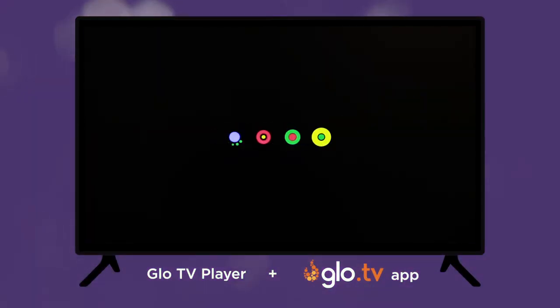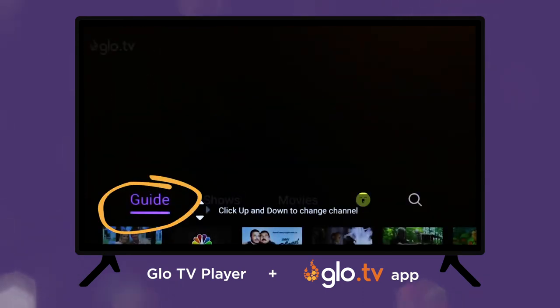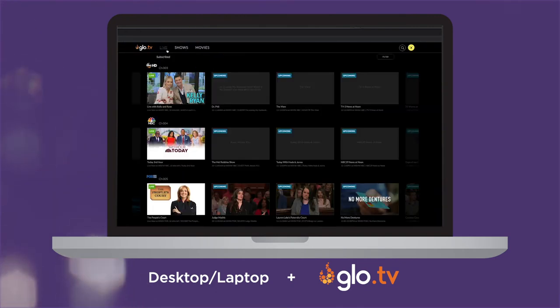Log into your Glow TV account on any of the TV-connected streaming platforms like your Fire TV, Glowbox, or even the Glow TV website, and navigate to the Live Channel Guide option. The layouts and navigation may be different per platform or device, but the general steps and options are the same.